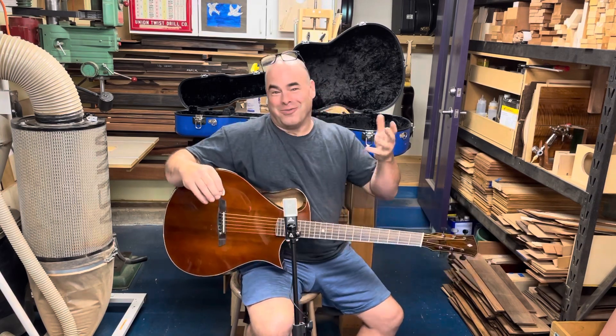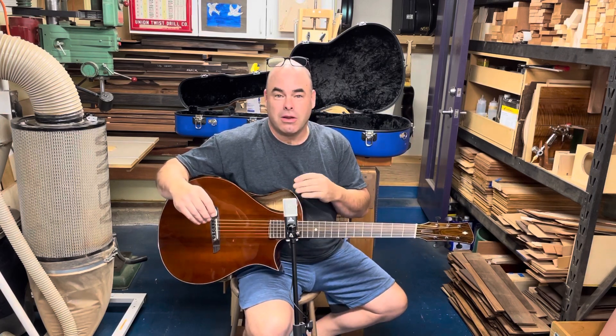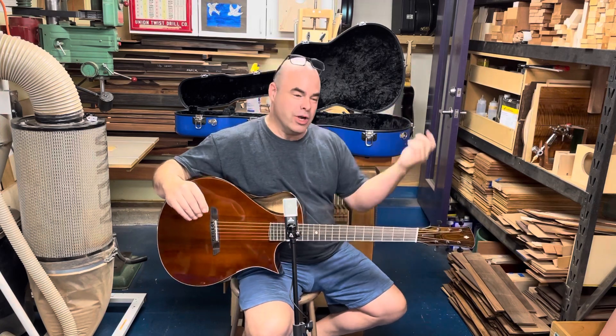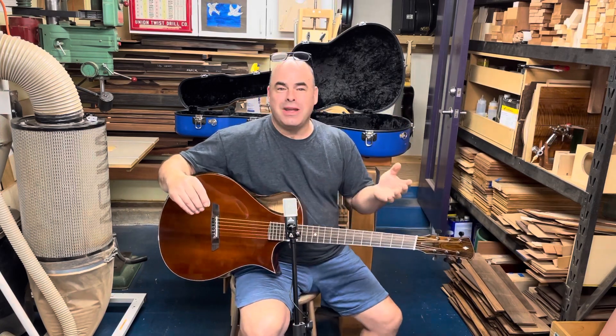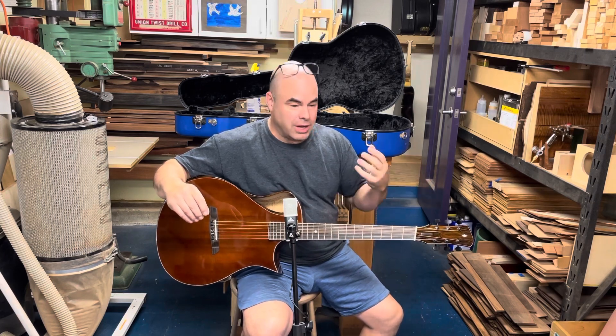This guitar is very warm — much warmer than a rosewood guitar would be. By warm, I mean we all talk about these terms: warm, woody, and so on. What it really means is it has a less pronounced overtone and a less pronounced high end.